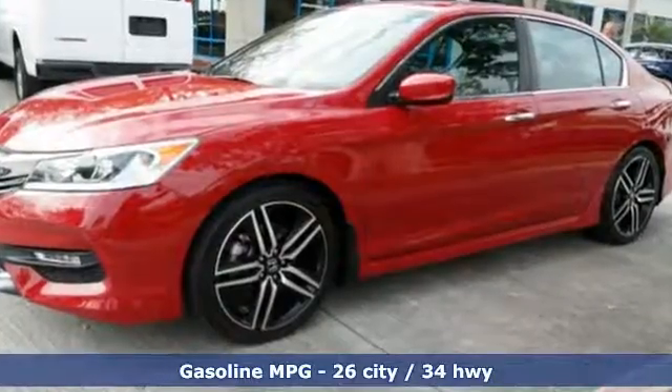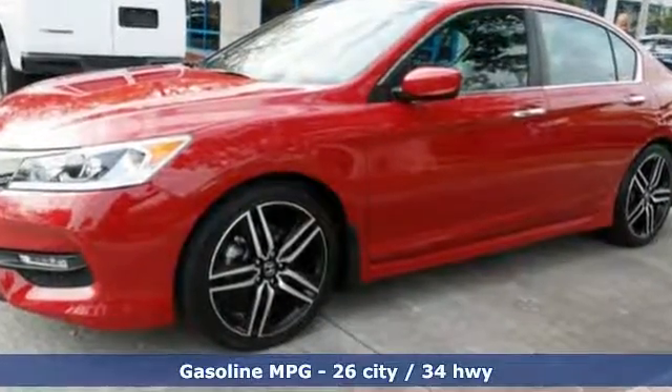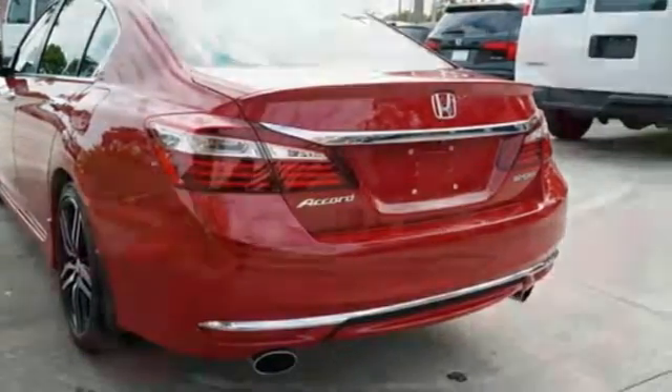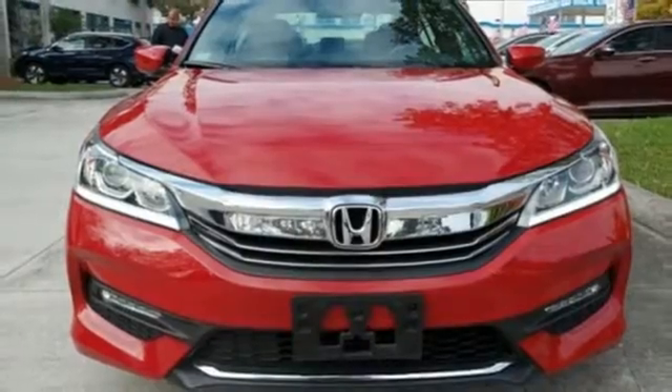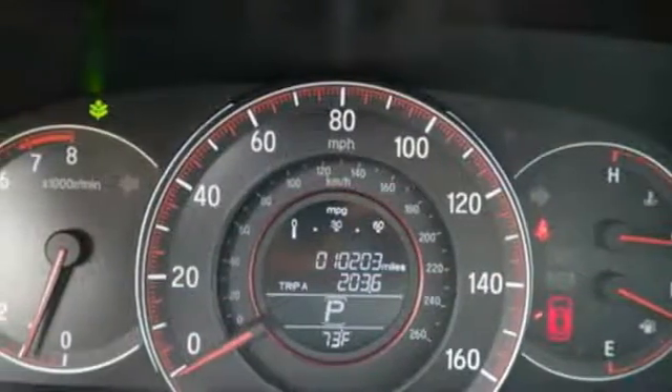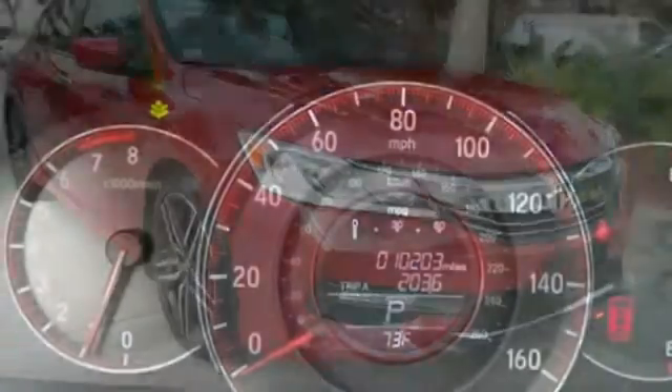Active noise cancellation, wireless phone connectivity, dual zone climate control, power windows, leather steering wheel, in-line 4-cylinder engine, aluminum wheels, gas pressurized shocks, and external memory control.